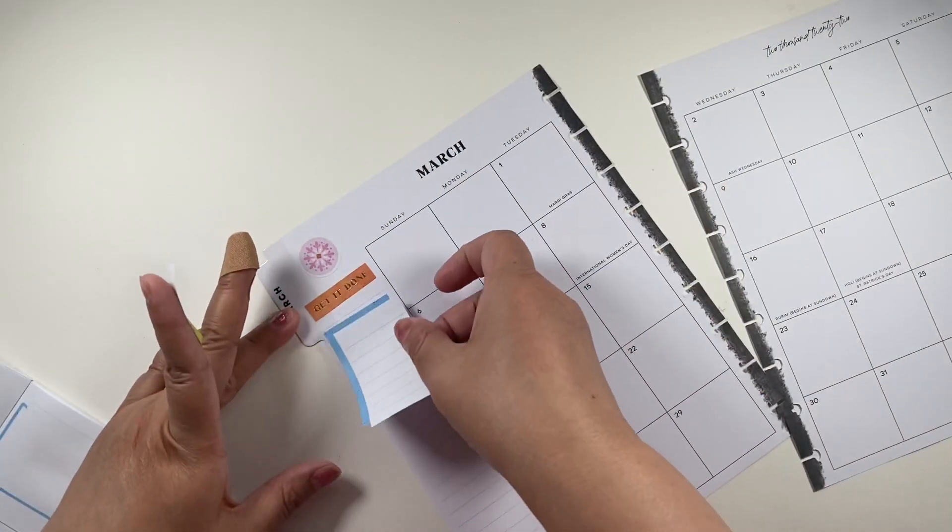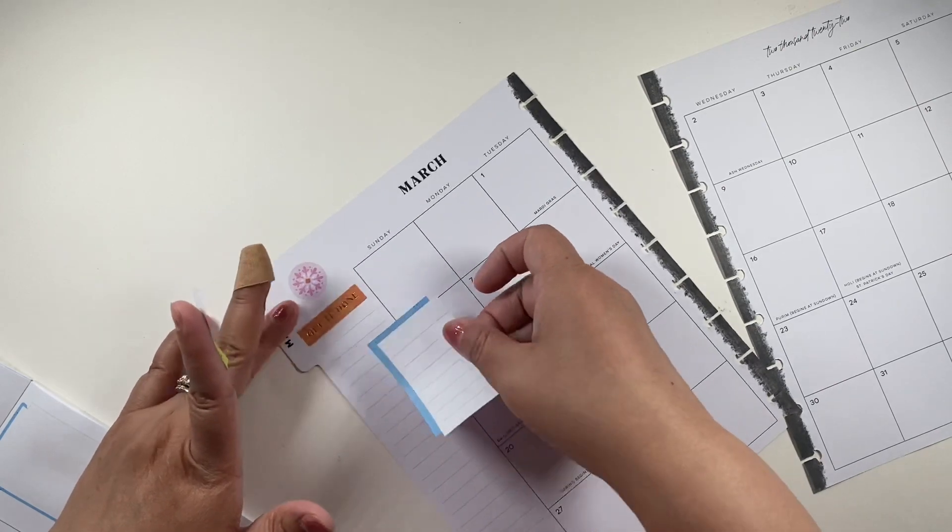And I have this blue box here. And my sticker is crooked. Oh great.